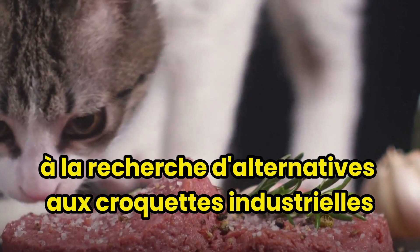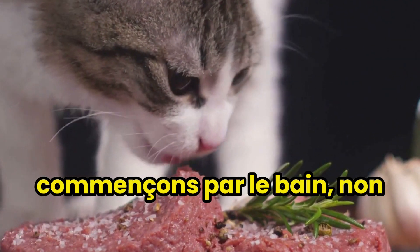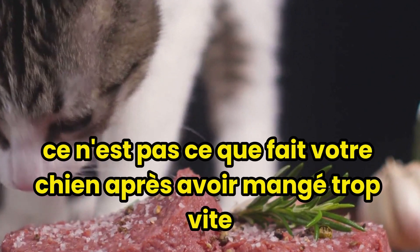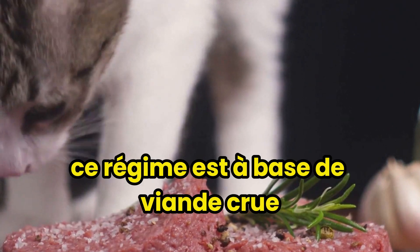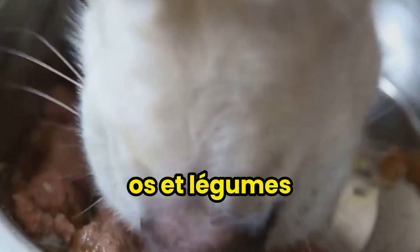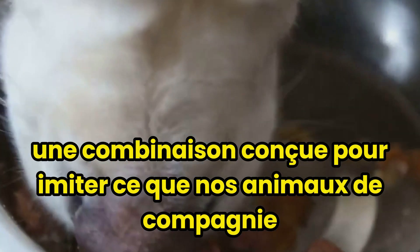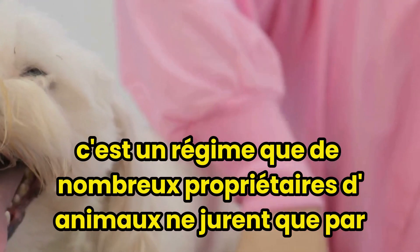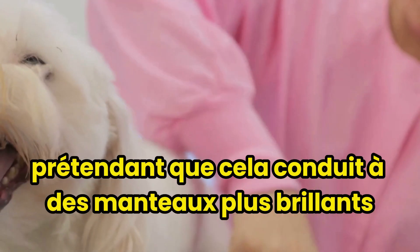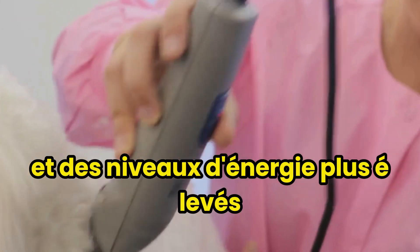Looking for alternatives to industrial kibble? There's more out there than you might think. Let's start with BARF — biologically appropriate raw food. This diet is based on raw meat, bones, and vegetables, a combination designed to mimic what our pets' ancestors would have eaten in the wild. It's a diet that many pet owners swear by, claiming it leads to shinier coats, healthier skin, cleaner teeth, and higher energy levels.